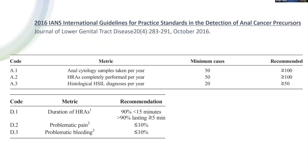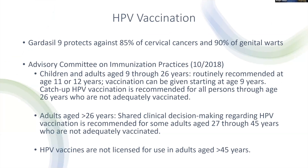The International Anal Neoplasia Society published practice standards for anal cancer screening. They recommend clinicians who do anal cancer screening perform more than 100 cytologies or pap tests per year, complete more than 100 HRAs per year, diagnose more than 50 HSIL lesions per year, conduct most HRAs between 5 and 15 minutes, and keep problematic pain or bleeding below 10 percent.